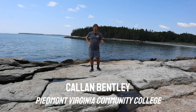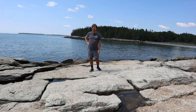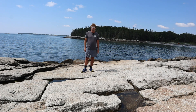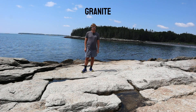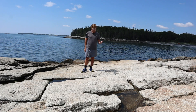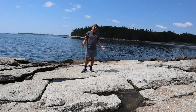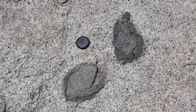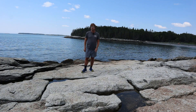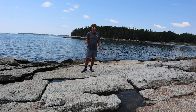Hi folks, Callan Bentley from Piedmont Virginia Community College here. I'm in Maine — coastal Maine, specifically a place called Birch Point State Park. The rocks here are pretty cool. They are some early Paleozoic granites that show some interesting intrusive relationships. Most of the rock here is a felsic intrusive igneous rock with nice big feldspars. It's also got some cool features such as microgranular mafic enclaves and some aplite dikes, and the whole thing has been glaciated. So let's take a look at some of these features.